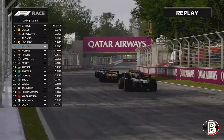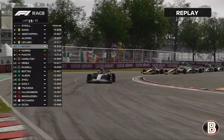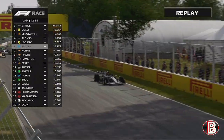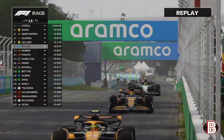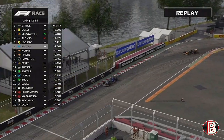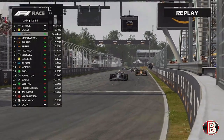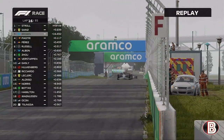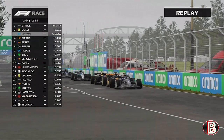Here comes Lando on the back of us. Piastri goes for it again on his teammate around the outside — but Lando has the inside line and keeps him behind. Lap 15 — we go into the final chicane and Lando Norris boxes. Is he going to try and undercut? It looks like he is. Can we make this overcut work? It's going to be risky given our pace, but we go on to lap 16.